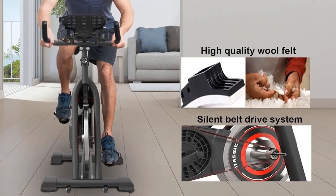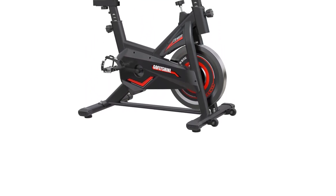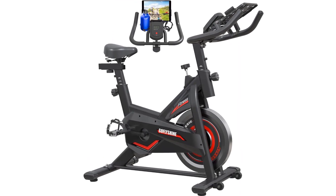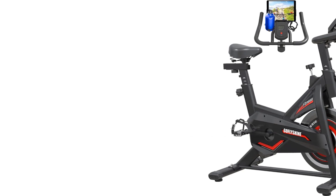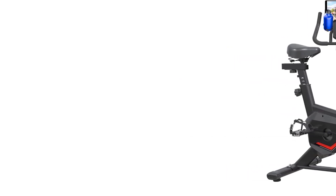Convenient features include a water bottle holder, mobile phone mount, and an iPad bracket for entertainment during workouts. With dimensions of 41.3-inch D x 19.1-inch W x 43.3-inch H and a weight of 50 pounds, this exercise bike offers a smooth and safe stationary cycling experience for various fitness levels and workout targets, engaging multiple muscle groups for a comprehensive cardio training session.